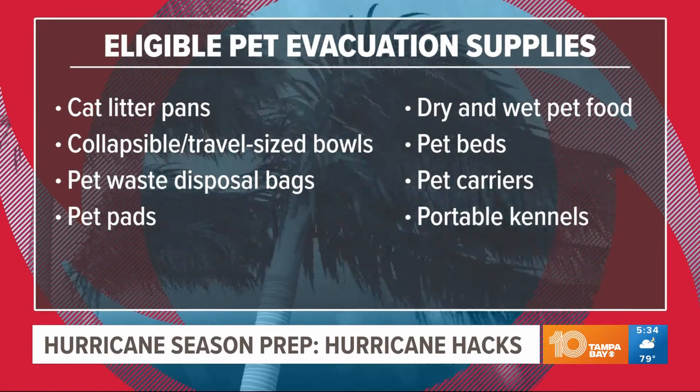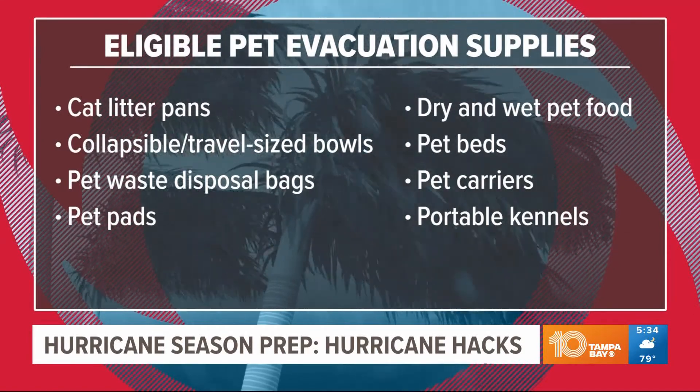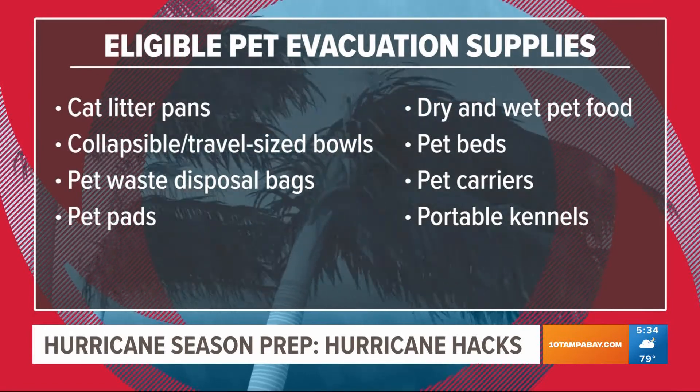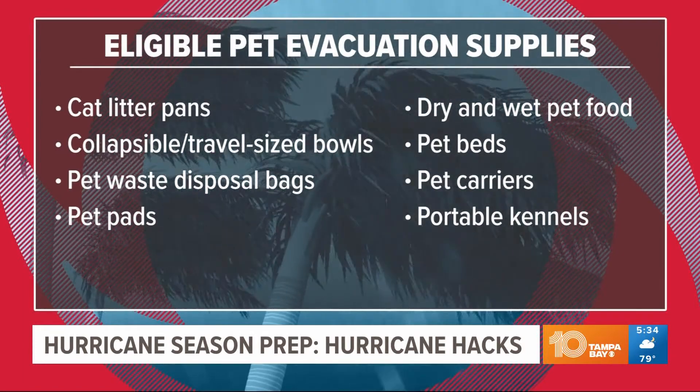The pet items eligible include: cat litter and cat litter pans, collapsible travel-sized food or water bowls, pet waste disposable bags, pet pads, dry and wet pet food, pet beds, pet carriers, and portable kennels. If you have a pet, this is the weekend you're going to want to shop for them.